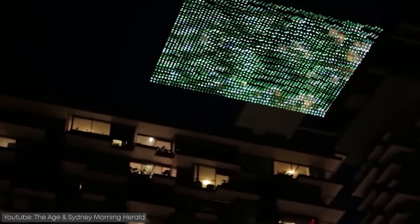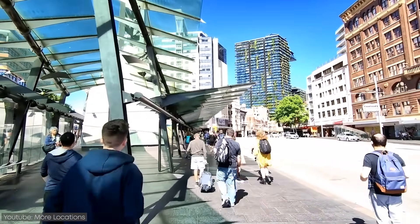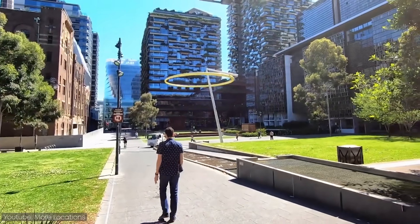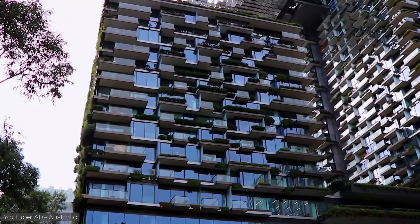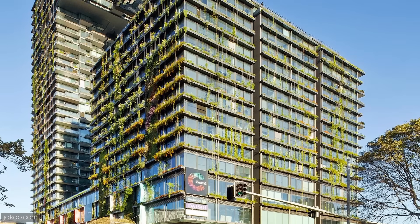At night, the mirror is transformed into a giant LED light display. At the heart of One Central Park is a commitment to sustainability and self-sufficiency. The complex meets both commitments with its own low-carbon natural gas power plant and an internal water recycling system that supplies all 4,000 residents and 15,000 daily visitors.